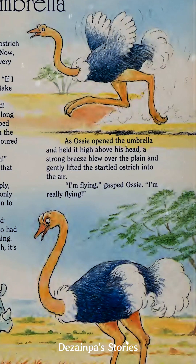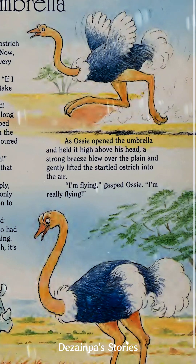As Ossie opened the umbrella and held it high above his head, a strong breeze blew over the plain and gently lifted the startled ostrich into the air. "Woo! I'm flying!" gasped Ossie. "I'm really flying!"